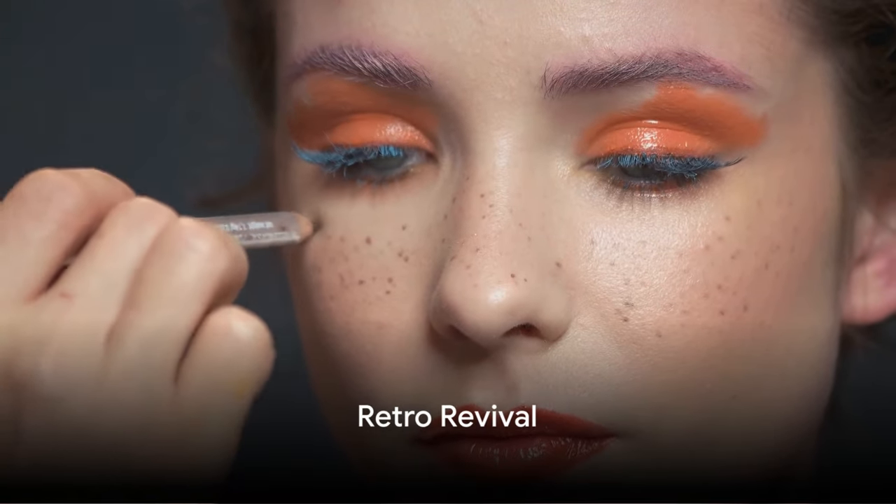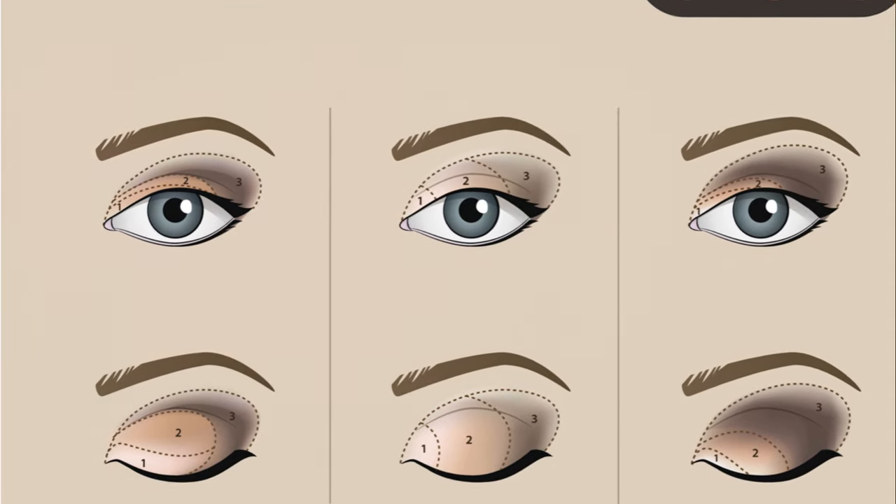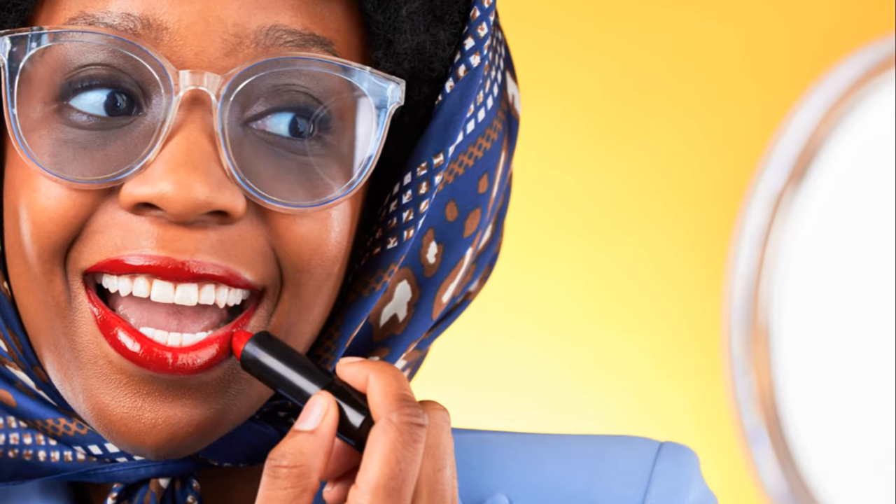Starting at number 10, Retro Revival takes center stage. Yes, the charming 60s and 70s are making a remarkable comeback. Expect to see more of bold eyeliners, vibrant eyeshadows and voluminous hairdos that pay homage to these iconic eras.